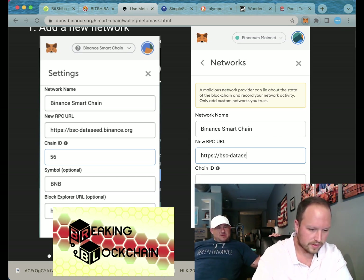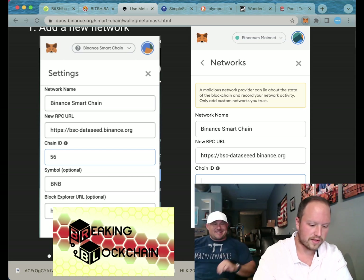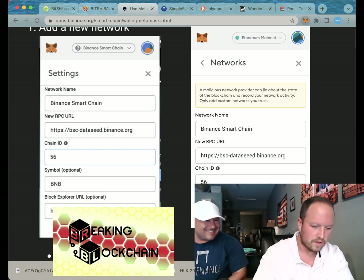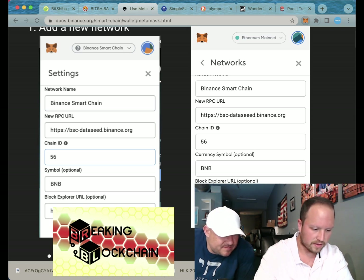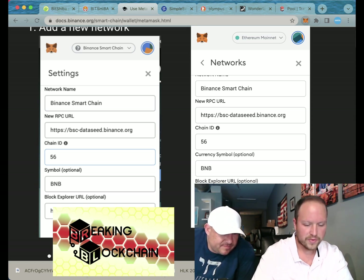I'll put this info in the description so you guys can copy and paste it, make it easier. People usually like the easy way out. BSC Scan — all right, once you have it copied over...